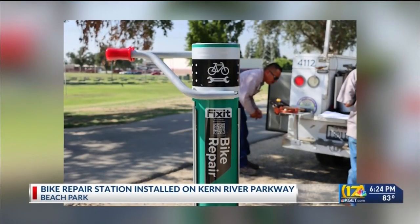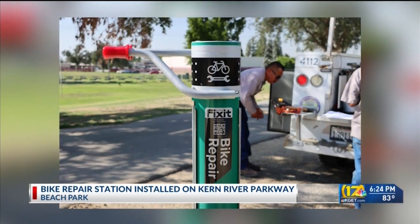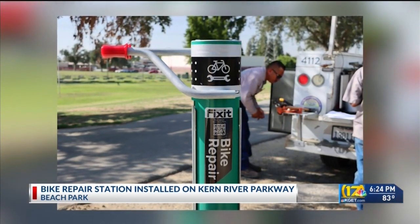Bike riders on the Kern River Parkway now have access to a bicycle repair station near Beach Park. According to the city, a Darrow Fix-It bike repair station was installed on the northwest side of Beach Park on 21st Street.